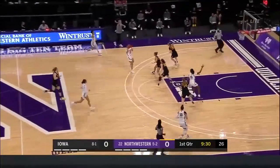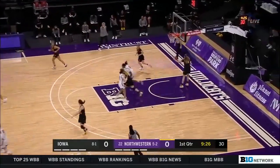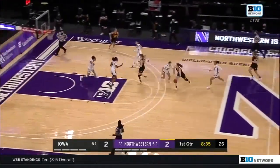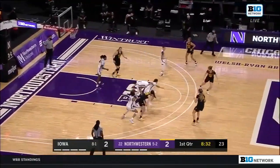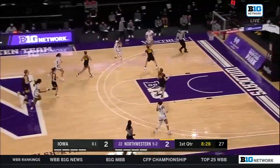Iowa is so good at making sure they get those shooters open in the corners. Northwestern on the push this time and it's Shaw with the two. She picks up where she left off against Wisconsin. Clark has everything scoring-wise and she's got the ball here. She leads the Big Ten in assists as well — her vision is incredible.